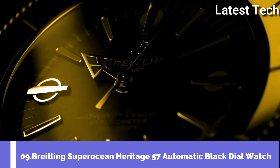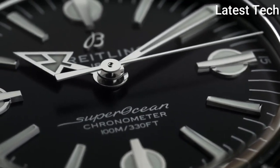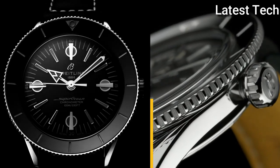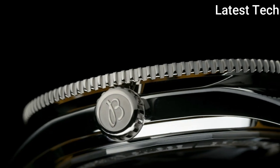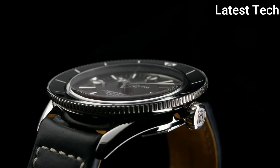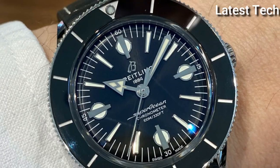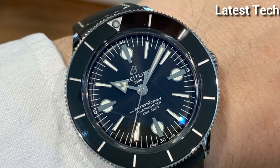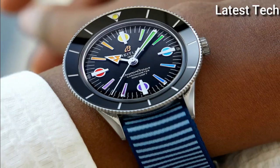Top 9: Breitling Superocean Heritage 57 Self-Winding Automatic Watch. Features a 42mm stainless steel case with an 18K rose gold bezel surrounding a black dial on a brown leather strap with a stainless steel deployant buckle. Functions include hours, minutes, and seconds. This watch comes complete with box and papers.